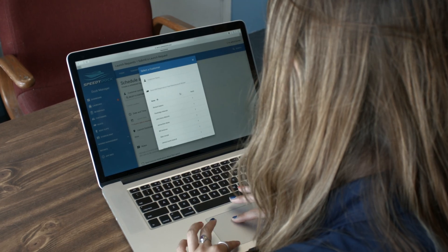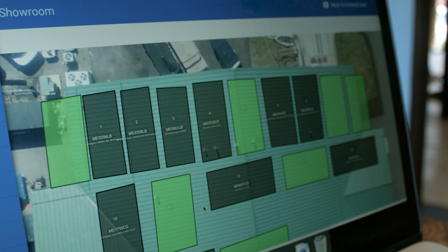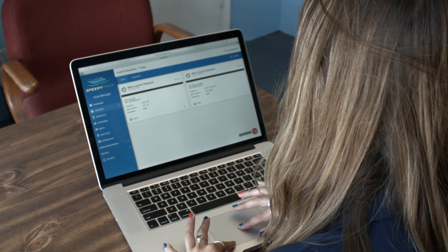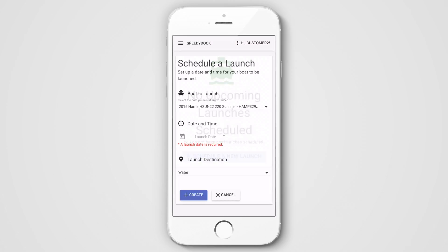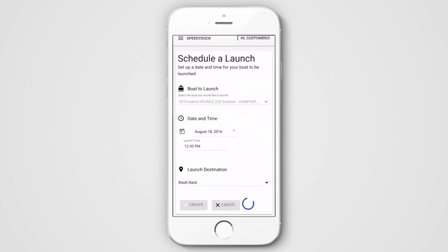With SpeedyDock, your customers and staff can schedule boat launches and see an overview of marina storage from anywhere, at any time. All they need is a phone, tablet, or web browser. For customers, scheduling a launch is as simple as opening the app, selecting a boat, and choosing a location and available time slot.